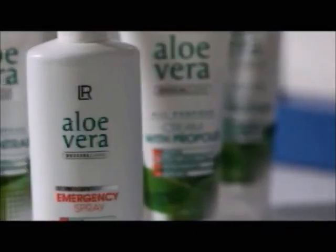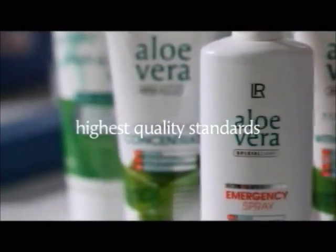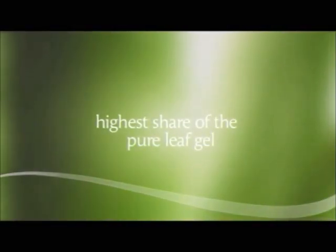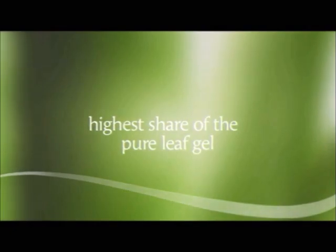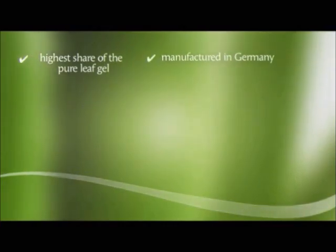With Aloe Vera products from LR, you can rest assured that you always get products with the highest quality standards. The products manufactured by LR contain the highest possible share of the pure leaf gel. All of LR's Aloe Vera products are manufactured in Germany, ensuring the highest quality possible.